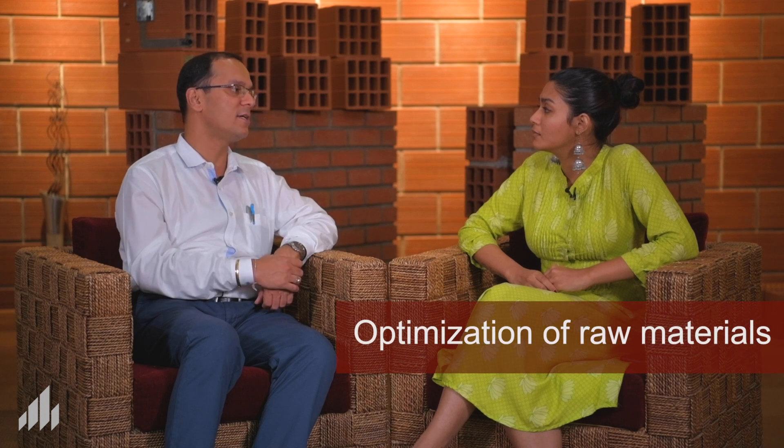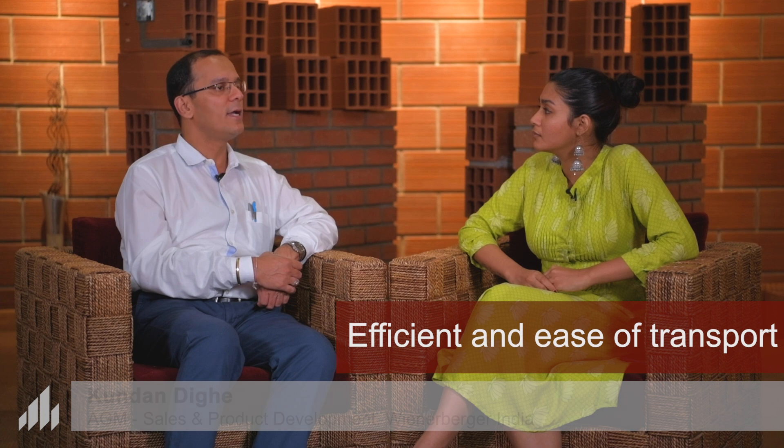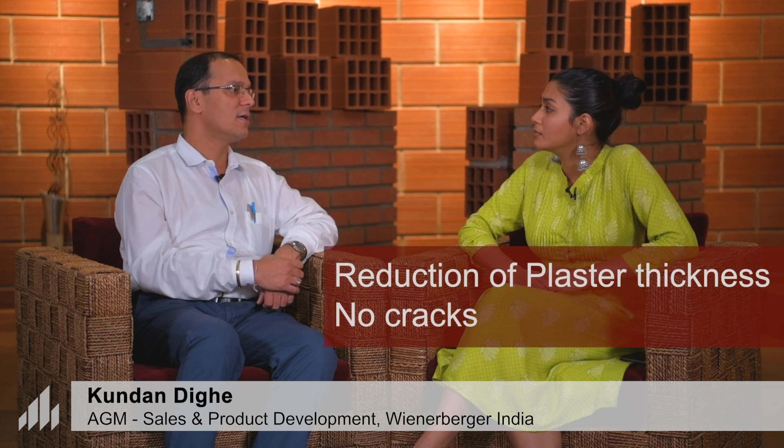The hollow brick design of Poratham itself certainly helps in optimization of raw materials in terms of clay and in terms of fire. Plus when you talk of logistics, the lightweight bricks become much more efficient in terms of usage at the sites. You have structural savings and optimization in structural designs. You have faster productivity of the walls which masons build. Plus because the precision of the bricks is very high, it will also help you on reduction of plaster thickness and avoid cracks over a period of time.